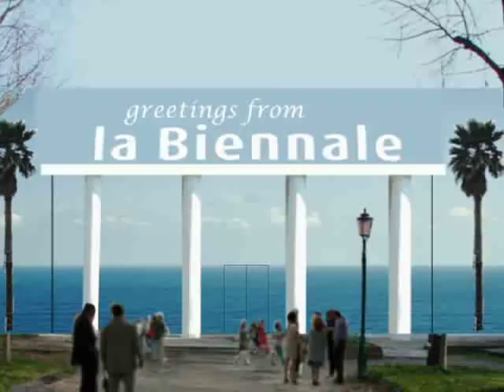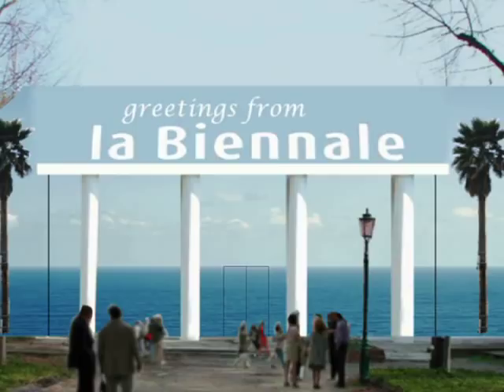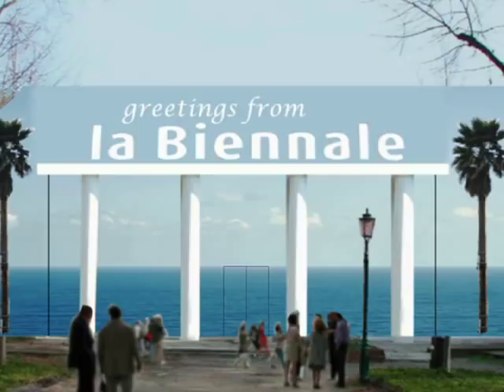When I saw La Biennale, I thought right away: "Welcome to" or "Greetings from" — you got it. I just used elements from Crayfield: the palm tree, the ocean.